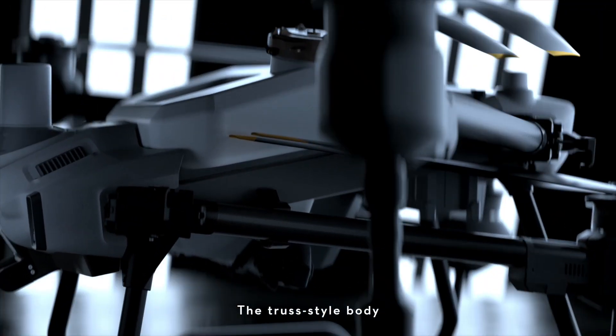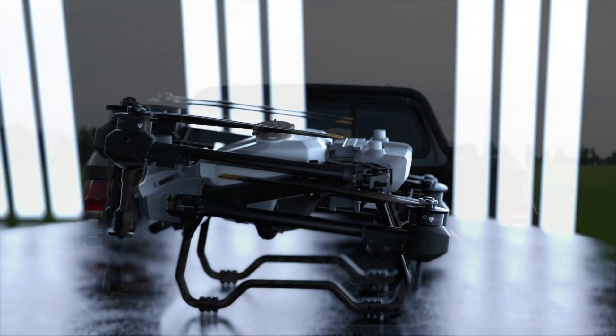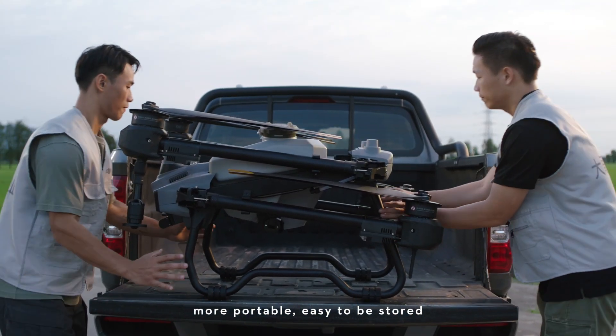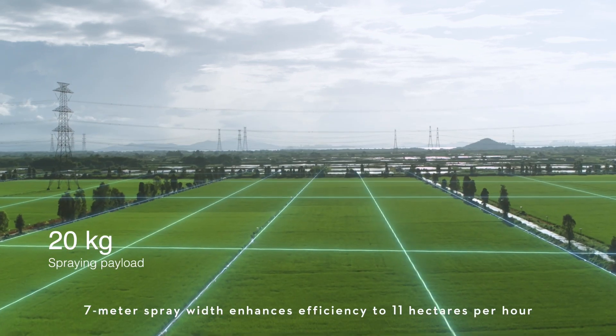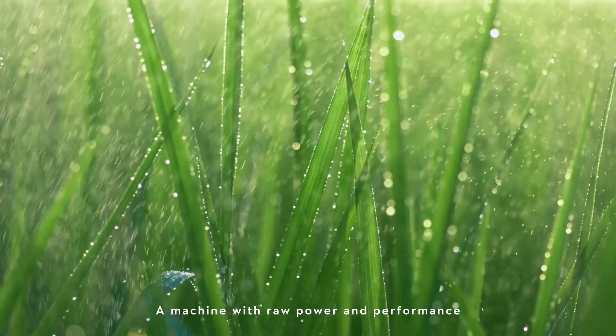The truss style body with foldable arms is more portable and easy to be stored. A 7-meter spray width enhances efficiency to 11 hectares per hour. A machine with raw power and performance.